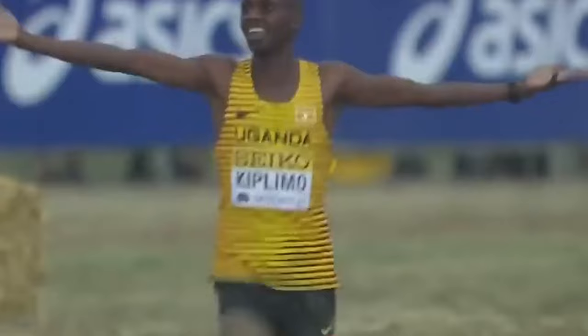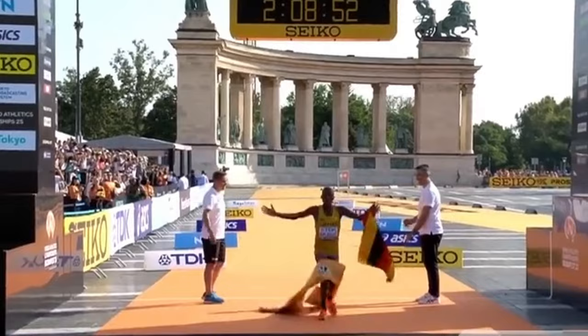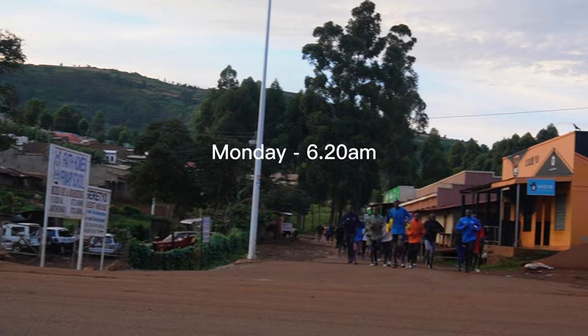I thought I would share a recent easy run. On the run, we were joined by some of the champions here. There's Steven Kiprotich, who's the Olympic marathon gold medalist. There's Jacob Kiplimo, who has the half marathon world record and is the recent world cross-country champion. And there's Victor Kiplangat, who's the recent world marathon champion.